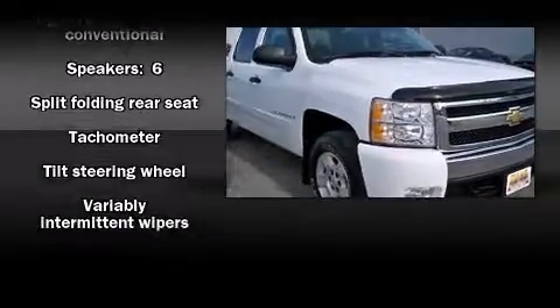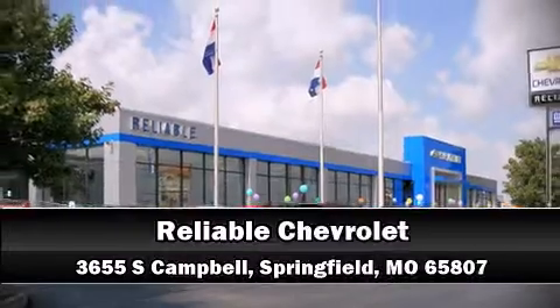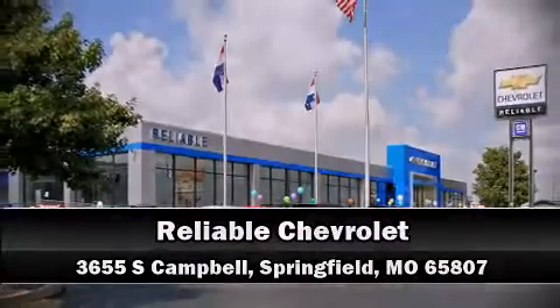It also arrives with a Carfax History Report, providing you peace of mind with detailed information. Please don't hesitate to give us a call. Thank you.